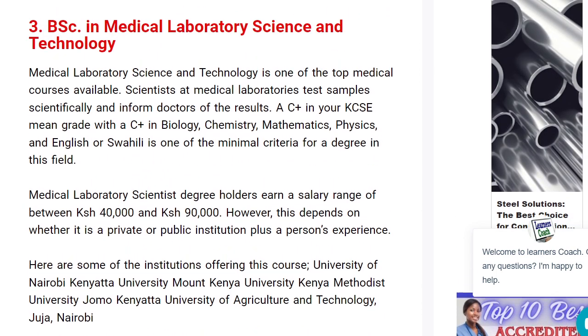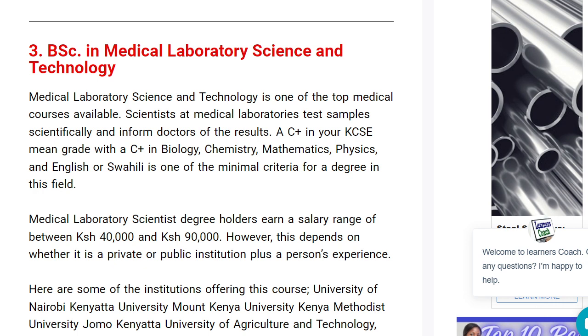Then we have Bachelor of Science in Medical Laboratory Science and Technology. Even if you don't meet the direct entry requirements, you can always start with a certificate or diploma and then progress to this degree course. You need a C-plus in KCSE, a C-plus in biology or chemistry, and a C-plus in physics. The starter salary is between $40,000 to $90,000. Institutions offering this include University of Nairobi, Kenyatta University, Mount Kenya University, and JKUAT.